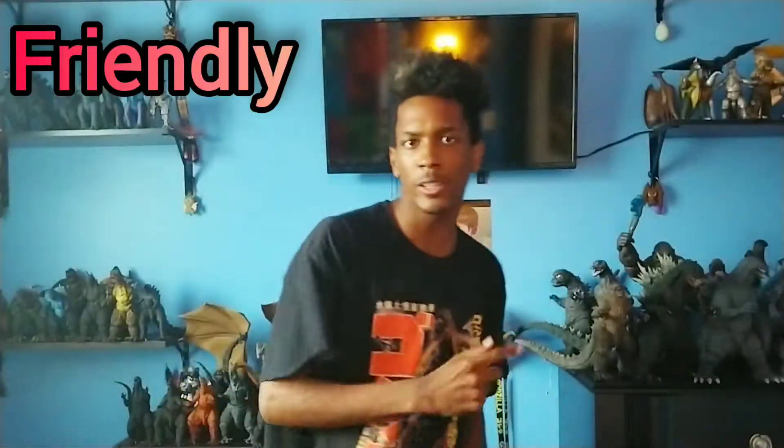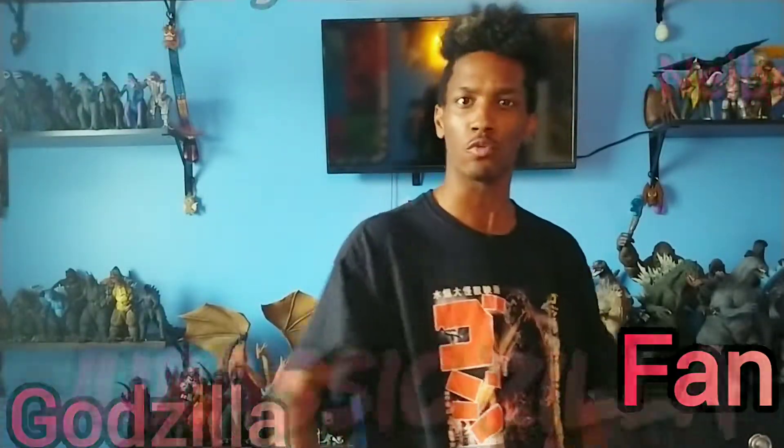What's going on guys? It's your friendly neighborhood Godzilla fan, Jurassiczilla here. And in this video, we're going to be talking about how Gigan — yes, this guy — can actually work in the Monsterverse.